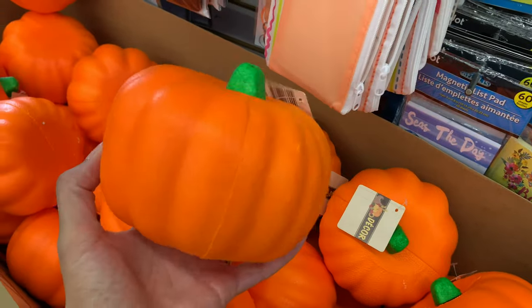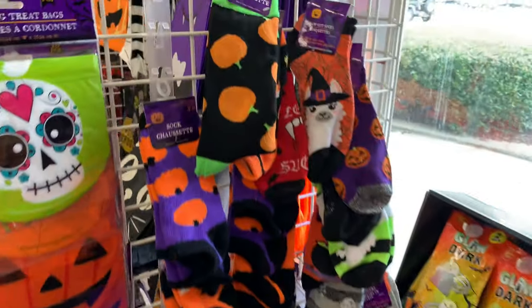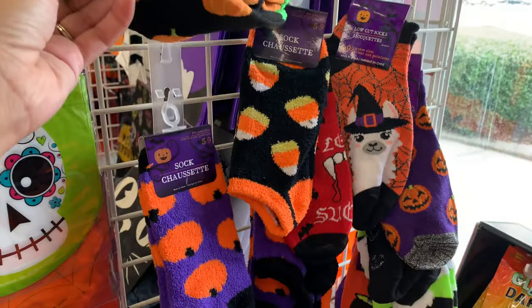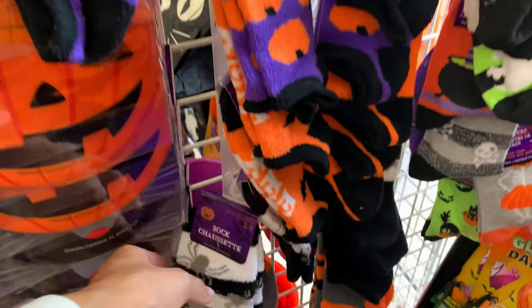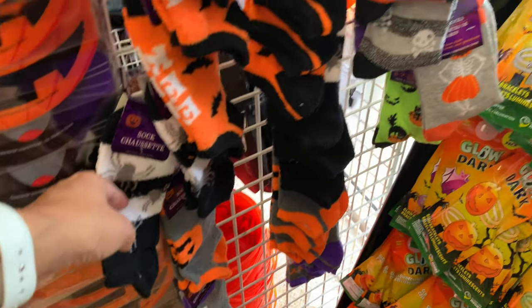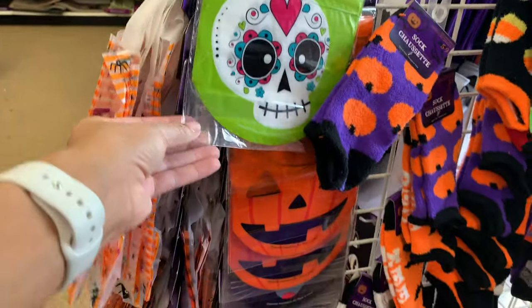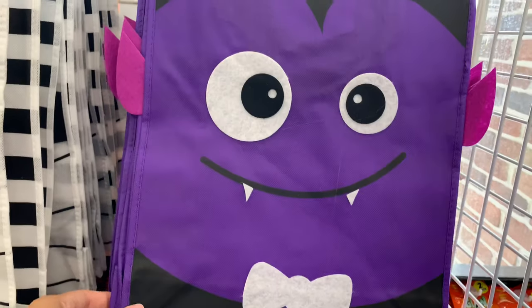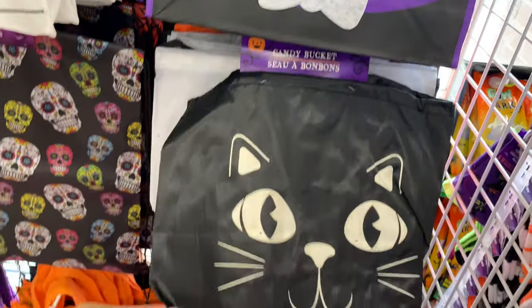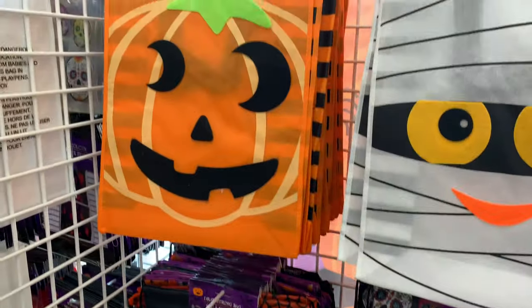These foam pumpkins are another little DIY option — you can leave them as is or make a DIY with them. I did a DIY using those pumpkins about three years ago and it came out really cute. They also have festive socks — cozy soft socks, knee-high socks, and regular ankle socks. And of course they have a lot of trick-or-treat bags and little Halloween book bags kids can use to go trick-or-treating.